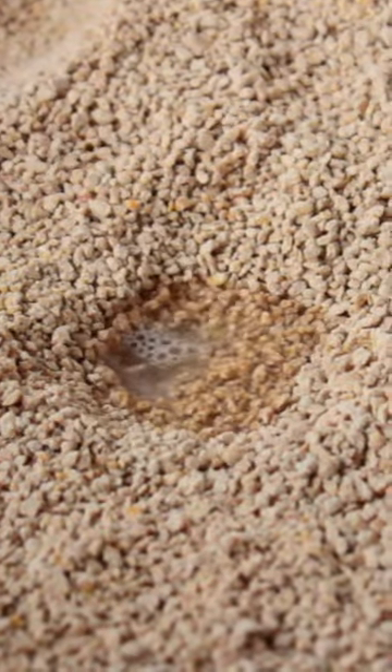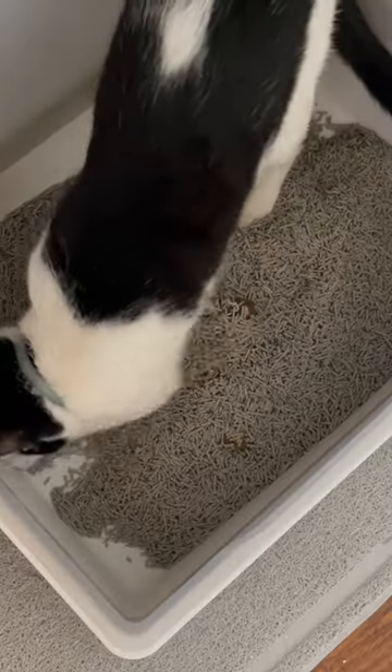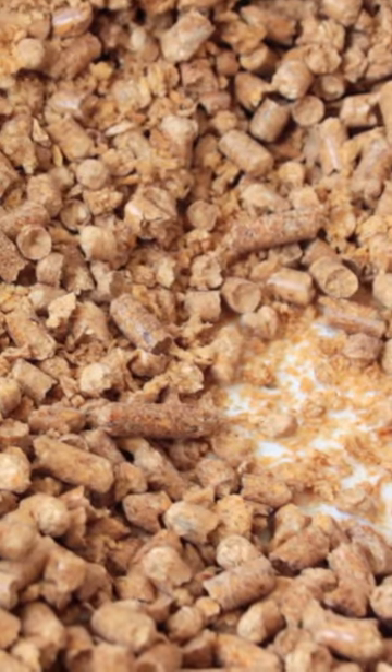Clumping cat litter absorbs liquid waste to create a solid clump, making it easier to scoop. It also tends to cling to feces. In general, clumping litter is best for odor control, and most cat parents find it easier to clean frequently rather than non-clumping litter. Today, we're talking about the five best clumping cat litters.